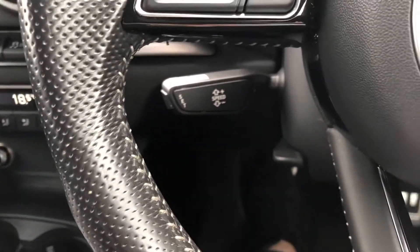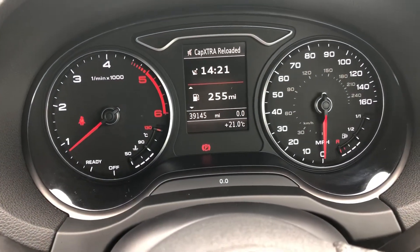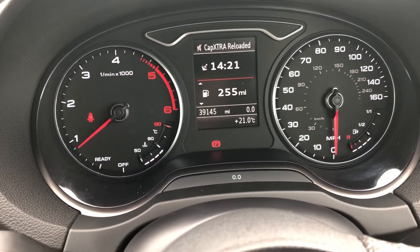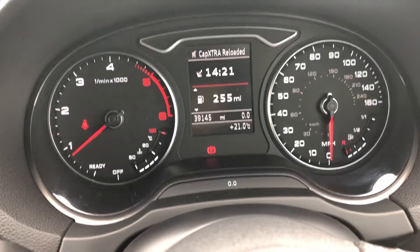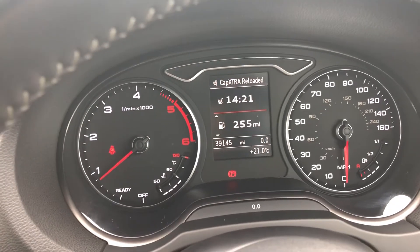And finally, just behind the steering wheel there we have the controls for the cruise control and the stylish and easy to read Audi instrument display. For more information visit www.SammiLeesMotors.co.uk or give us a call anytime on 01768 353238.